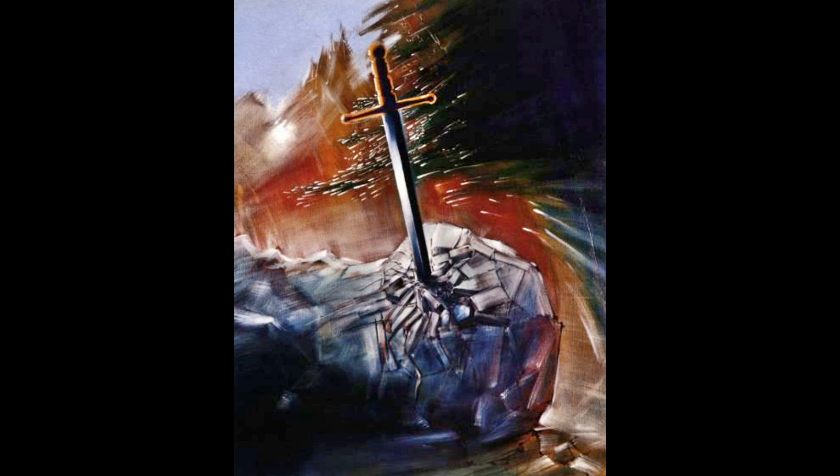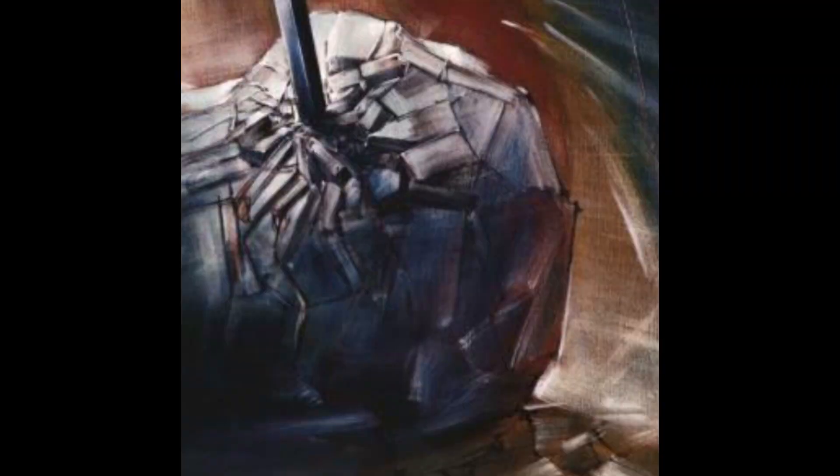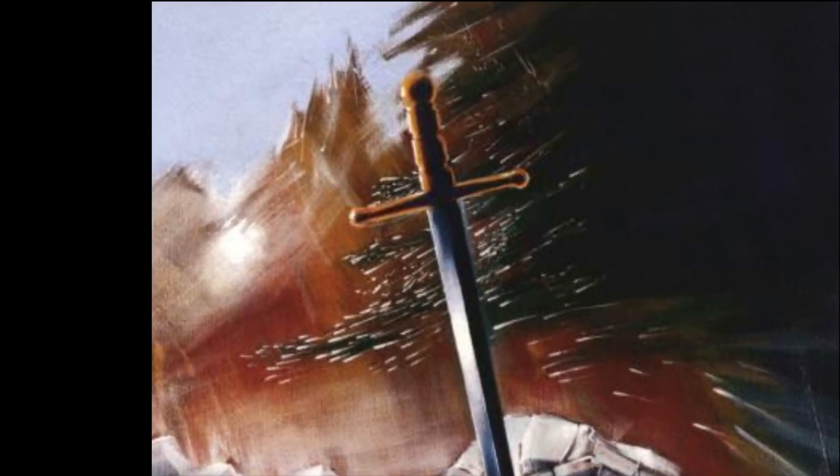Une épée inclinée vers la gauche est plantée dans un rocher cassé, à l'endroit où la lame pénètre. Ce rocher a une forme très arrondie sur la droite et se prolonge bizarrement sur la gauche. En fond, de hautes montagnes, très pointues et enneigées — montagnes jeunes, ce n'est pas le Massif central. Sur la droite, en vert foncé, un conifère stylisé.